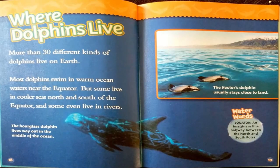Where dolphins live. More than 30 different kinds of dolphins live on Earth. Most dolphins swim in warm ocean waters near the equator, but some live in cooler seas north and south of the equator, and some even live in rivers. The hourglass dolphin lives way out in the middle of the ocean; the hector's dolphin usually stays close to land. Water word: equator — an imaginary line halfway between the north and south poles.